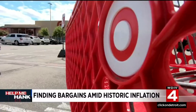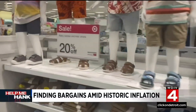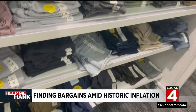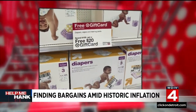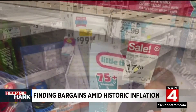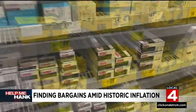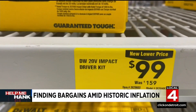Inside this Target store in Southfield, you'll see the kids' clothing marked down and the store is heavily stocked. Target is also offering gift cards with certain purchases, and the toy aisle is offering big deals right now. At Lowe's in Madison Heights, the discounts are everywhere — from custom blinds to drills. Whatever you need for the home is on sale.